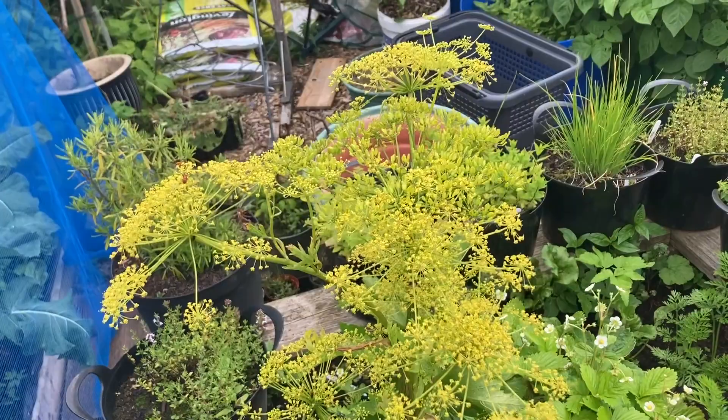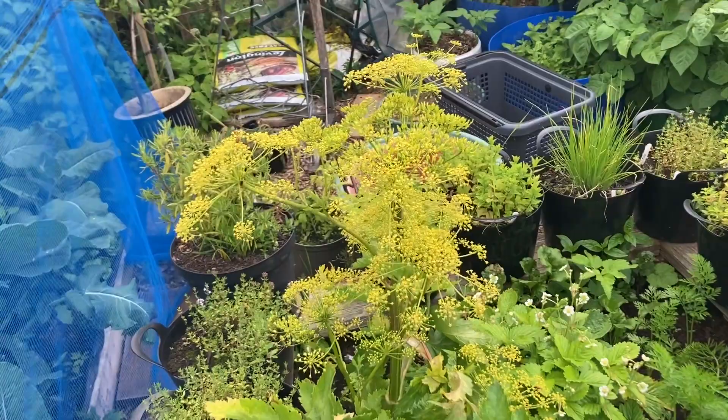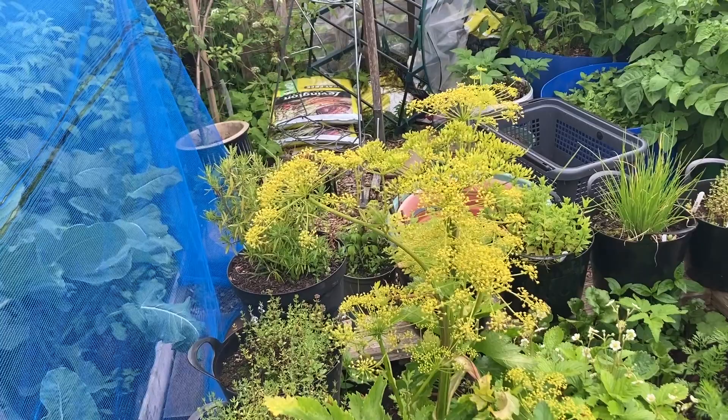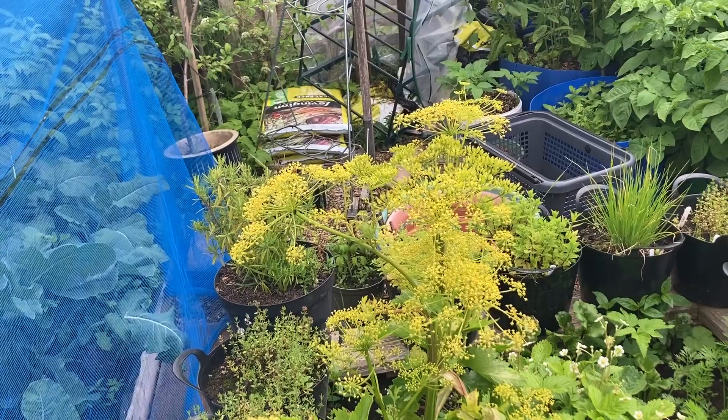Over here is a beautiful parsnip plant that I forgot to harvest last year, but it's really beautiful and going to seed. I plan on saving some of the seed, but I'm not sure if you can save seed from one plant. Could you let me know? I left it because it attracts beneficial insects — they eat the bad bugs, so everybody's happy.